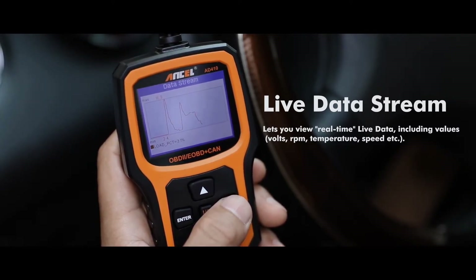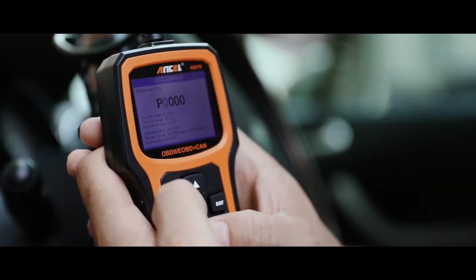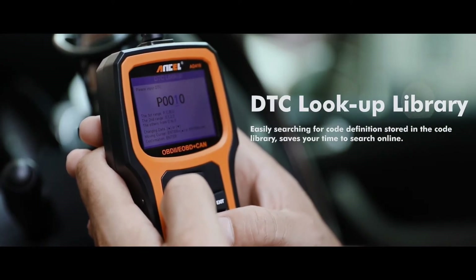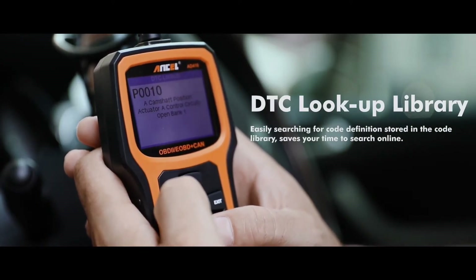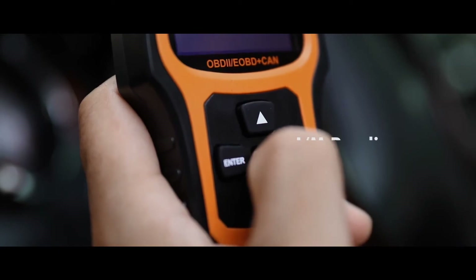The AD410 is designed for ease of use but is powerful enough to be a reliable tool for regular home diagnostics. With its durable construction, it's a solid choice for frequent use. Its intuitive layout makes it easy for users of all experience levels to operate.